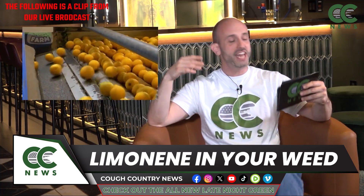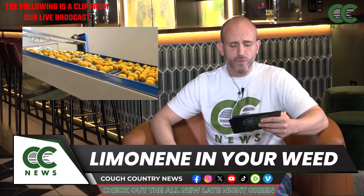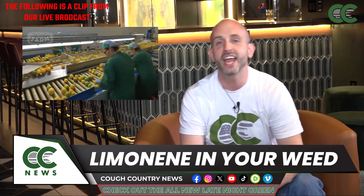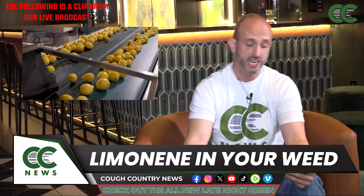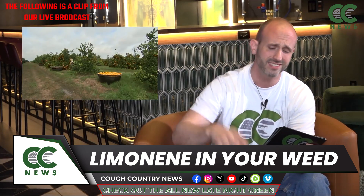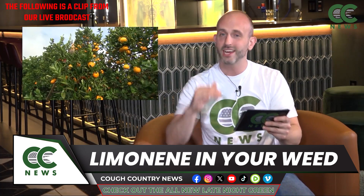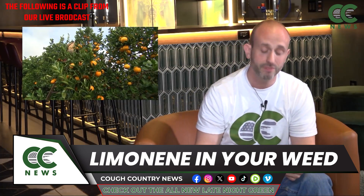Limonene is known to be a natural mood elevator and an antidepressant. Studies have found that when you combine it with THC, it has a significant reduction in feelings of anxiousness or nervousness that are usually associated with straight THC. In high doses, THC can trigger feelings of anxiety and panic. But limonene can actually step in and calm that anxiety down, kind of mediating the antagonizing effects of THC.